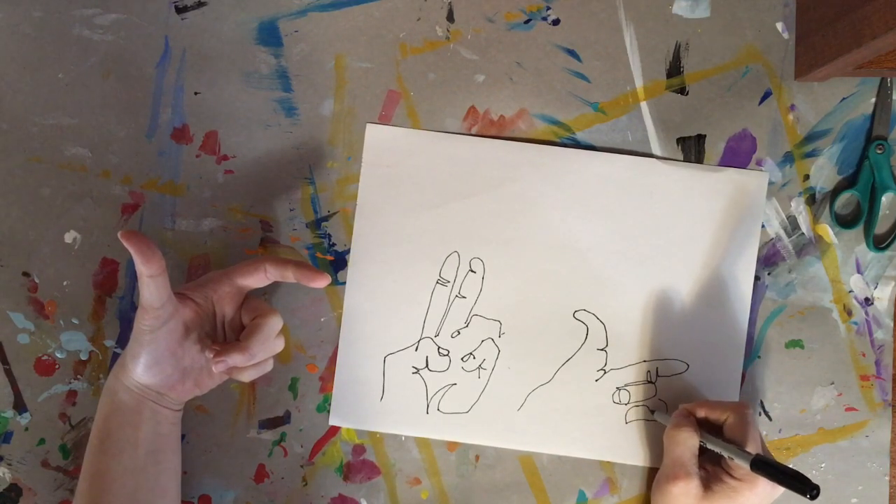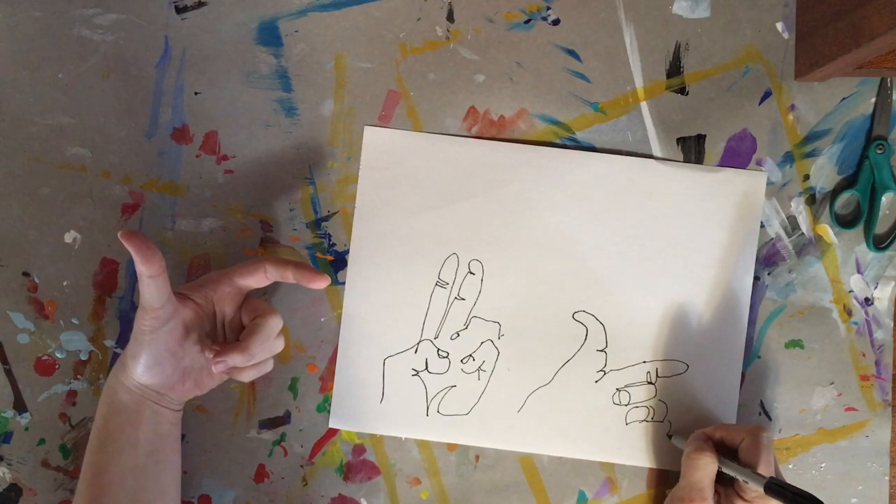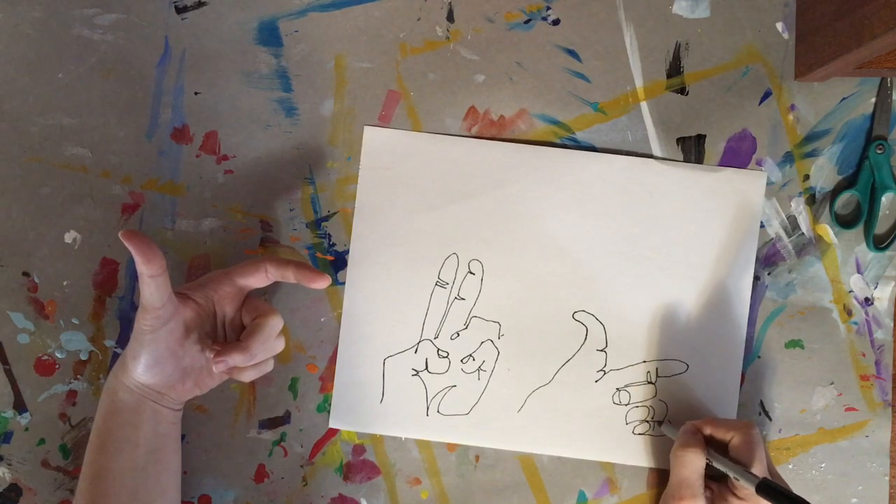Lifting up your pencil or marker at this time is okay — we're not doing continuous just yet.